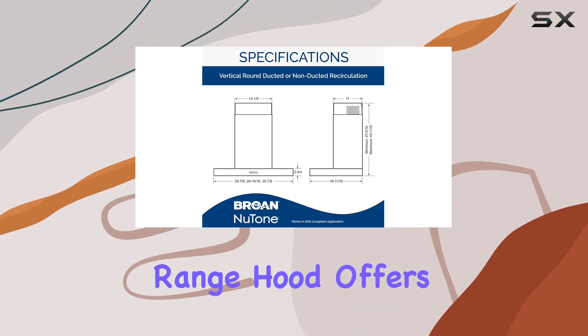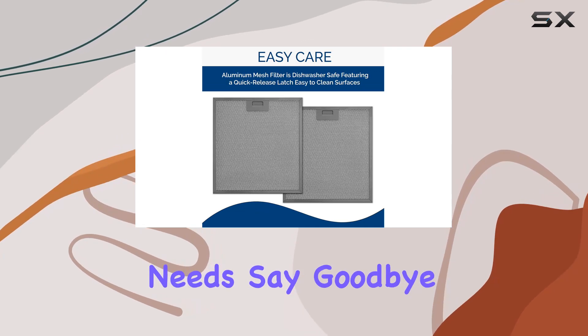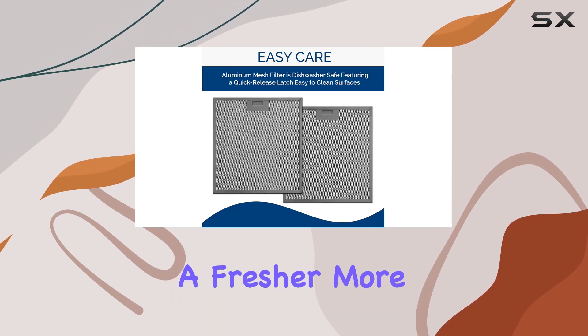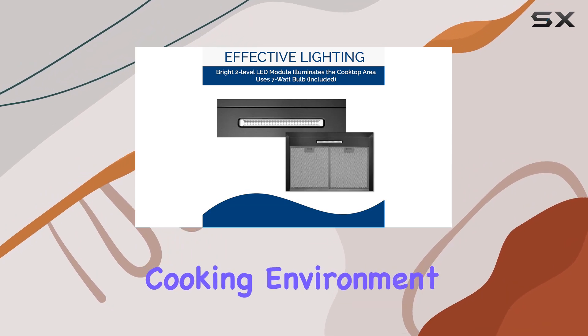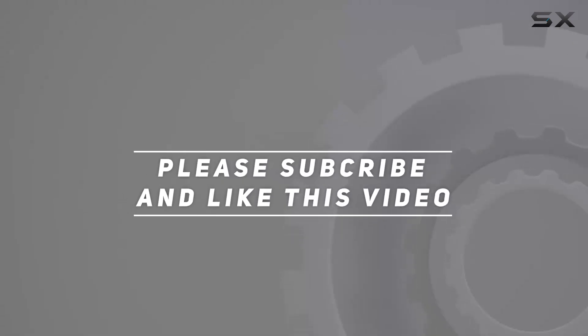Overall, the Broan-NuTone 30-inch wall mount convertible chimney style range hood offers a complete solution to your kitchen ventilation needs. Say goodbye to unwanted cooking odors and hello to a fresher, more comfortable cooking environment. Check out the video description for the updated price, and thank you for watching.